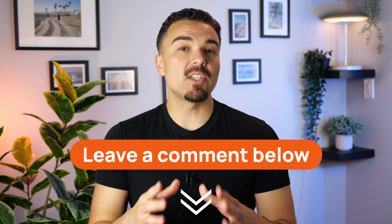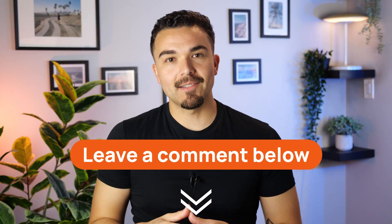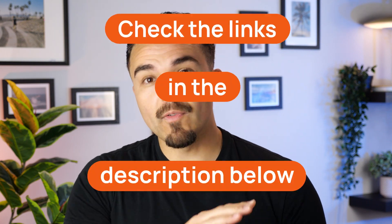That's it for this comparison. Now I want to hear from you — which app do you think fits your workflow best and why? Drop a comment down below and let's discuss. And if you're ready to try one out, you'll find all the links in the description. Don't forget to like this video and subscribe for more productivity tool breakdowns. See you in the next video.